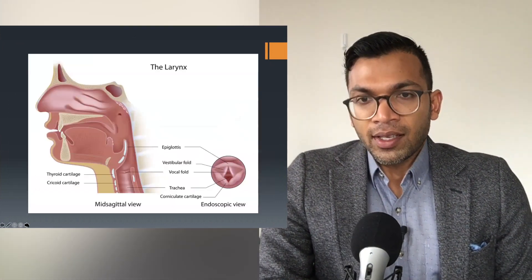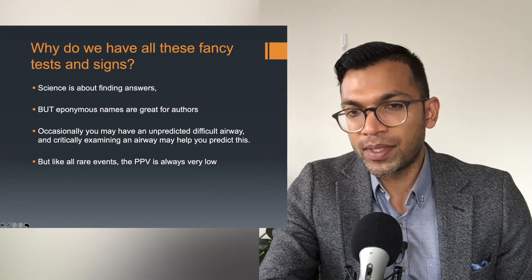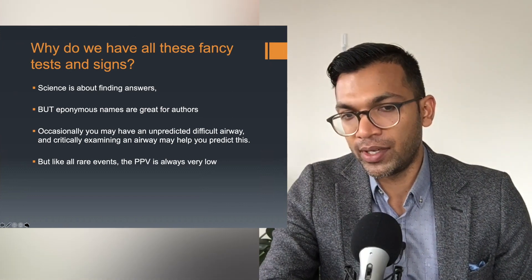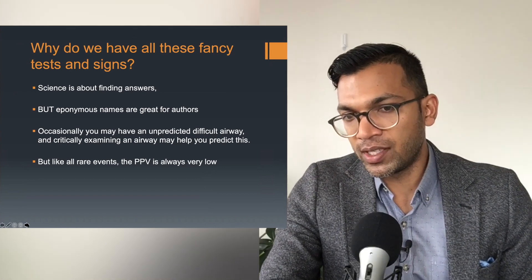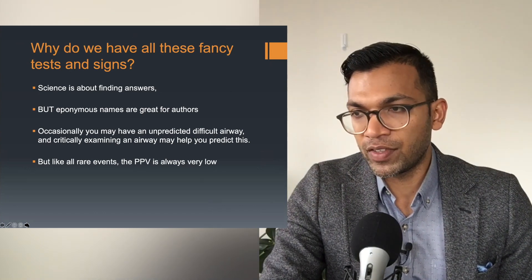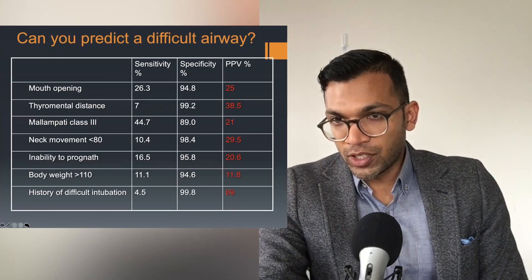The reason we have all these fancy tests and signs is that science is about finding answers — eponymous names are great for authors. Occasionally you may have an unpredicted difficult airway, but critically examining an airway may help you predict it. The thing is, most of these events are very rare. As the data shows, CICO and difficulties are quite rare, so statistically the positive predictive value of any test is always very low. Here's the data — I want you to look at that positive predictive value.